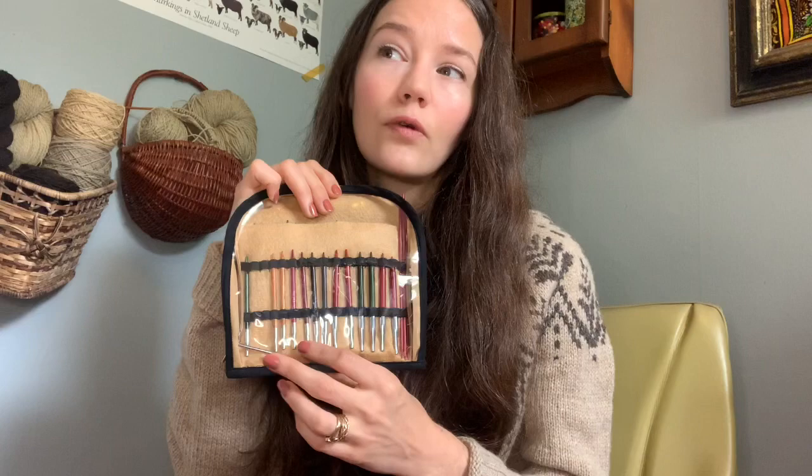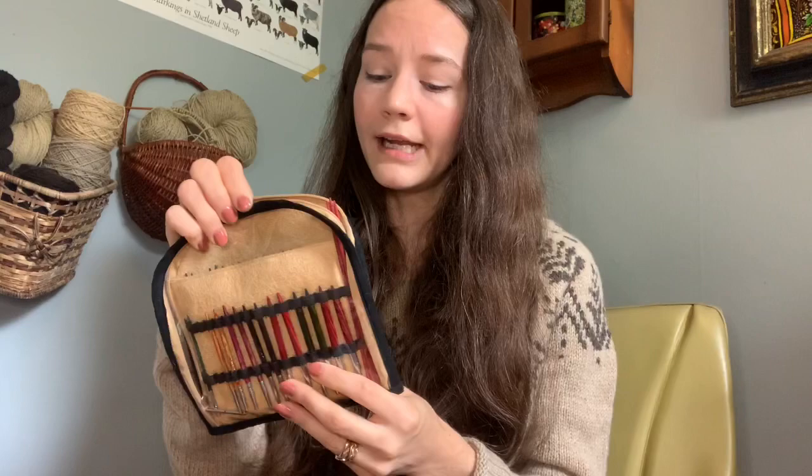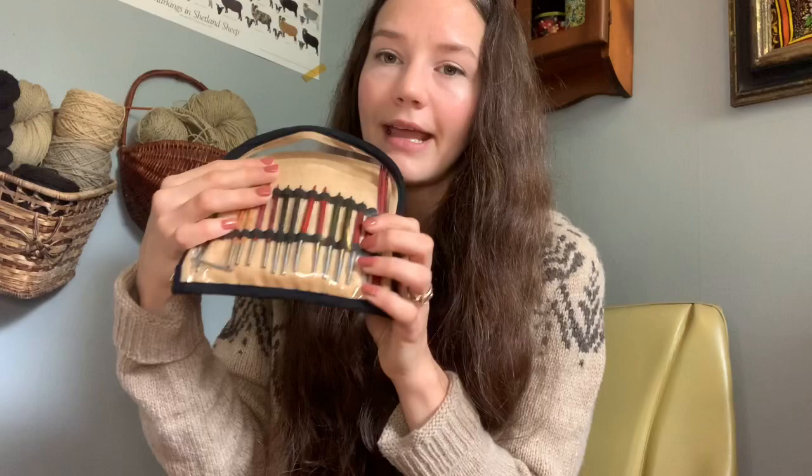If you're not sure which kind of interchangeable set to buy, I recommend wooden needles. Bamboo needles are great for beginners because they drag the yarn and it's hard for stitches to slip off, but once you get better at knitting that can be aggravating. Metal needles are quite slippery and can be harder for beginner knitters to not drop stitches. I really love wooden needles because they're that perfect middle ground — slippery enough that you can fly with your knitting, but not so slippery that it's nerve-wracking to knit quickly without losing a stitch.